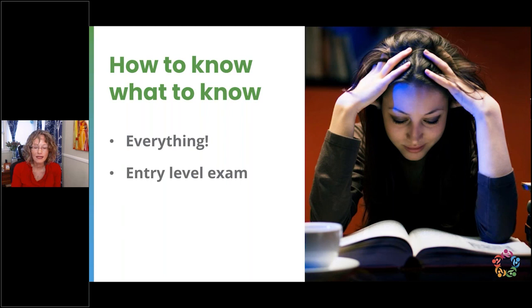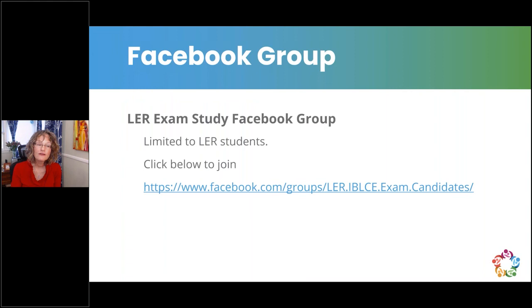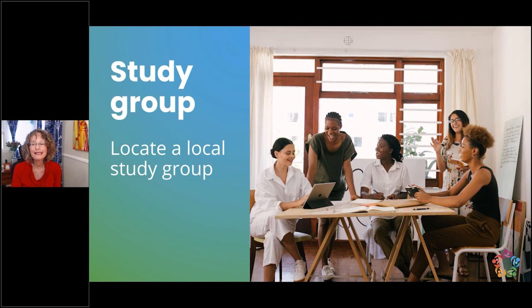Don't put off studying until the last minute just because you're dreading it — pace yourself so you don't get overwhelmed. LER has a Facebook group for students from our lactation consultant training program or exam review enriched course. It's not an open group, so you'll need to send a request and answer questions to be added. It's a great discussion group to share sticky situations, helpful resources, and find a study partner.